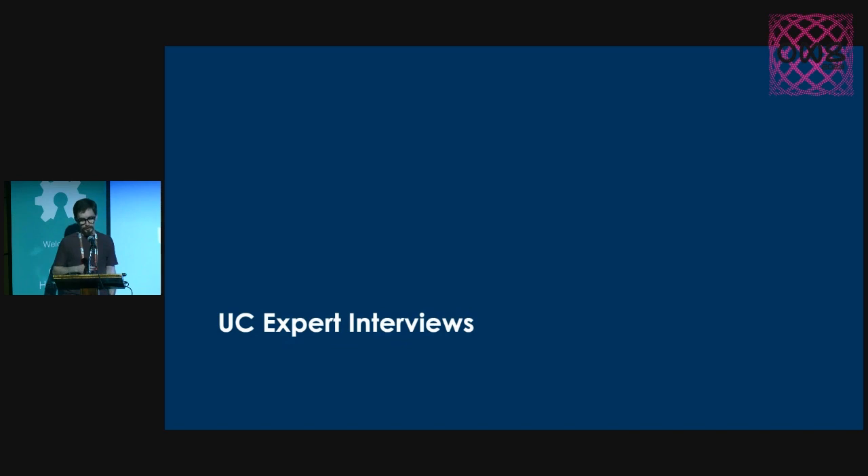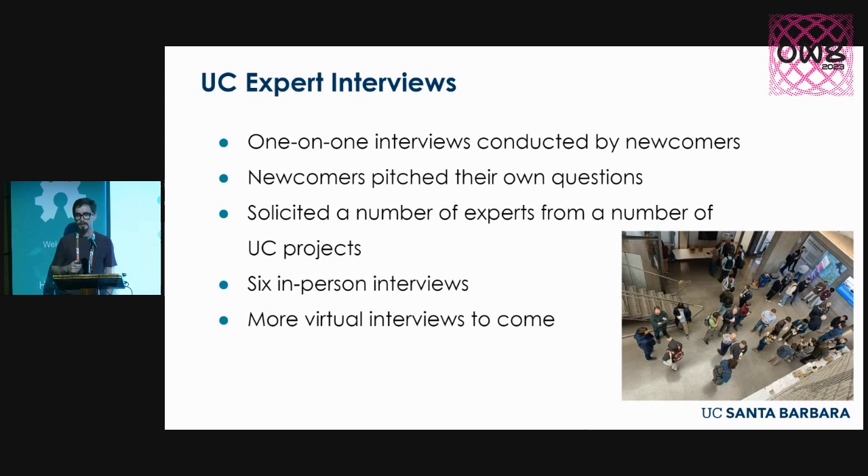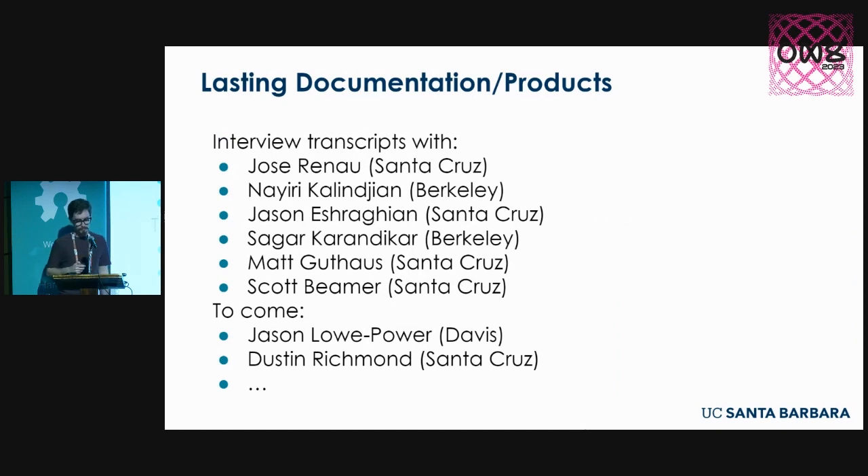The last piece we put together were our UC expert interviews. We wanted our students — newcomers in the open source silicon realm — to conduct their own interviews with experts who have been running a variety of different projects. The newcomers pitched their own questions, getting the opportunity to ask people they see as very big in the community — who established tools and designs they've been using and are excited to use in their research. We had six in-person interviews, with more virtual interviews coming, and we have transcripts posted — useful for newcomers thinking about how they could get involved, what their project could become.